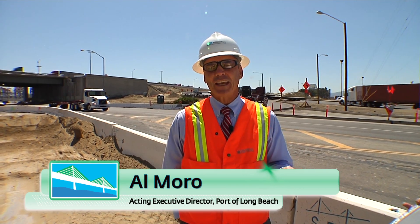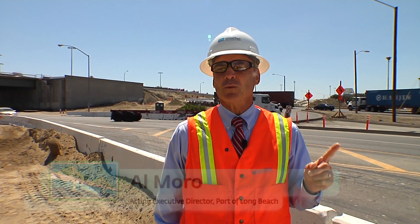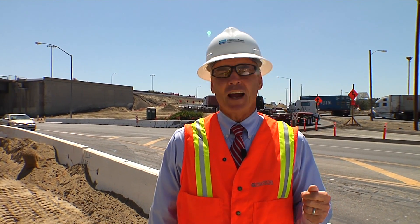Hi, I'm Al Morrow, the Acting Executive Director here at the Port of Long Beach. Let me start with safety. You see me here out in the field with a hard hat and a safety vest. That's because this is a construction site. Safety is number one.